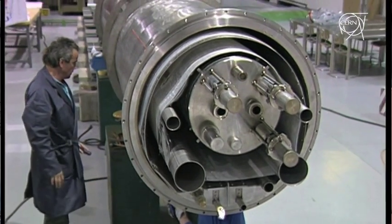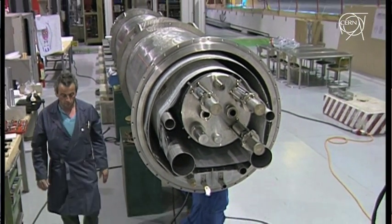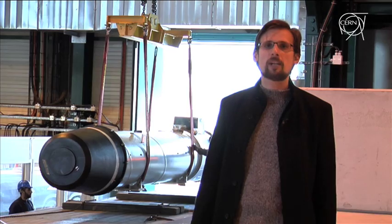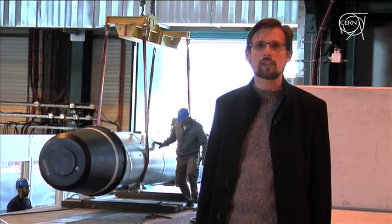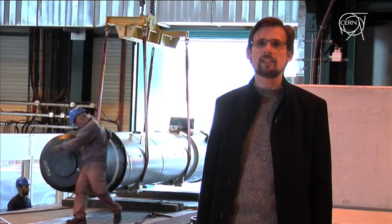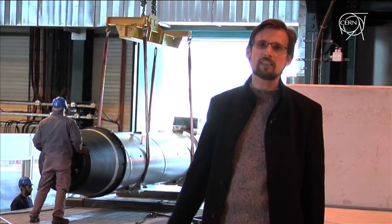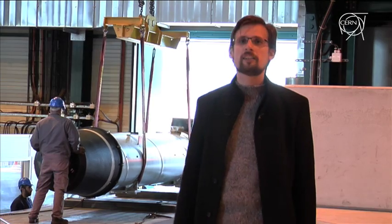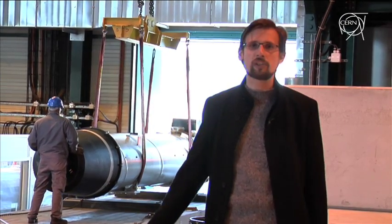These magnets are not fully repaired in the traditional sense — we are using spare magnets that we are reconfiguring for the tunnel in order to prepare it back for work. As soon as we have finished the work in the tunnel, we will start another big job: the repair of the damaged magnets that we have taken out from the tunnel, which we will disassemble to the core in order to prepare them for future installations.